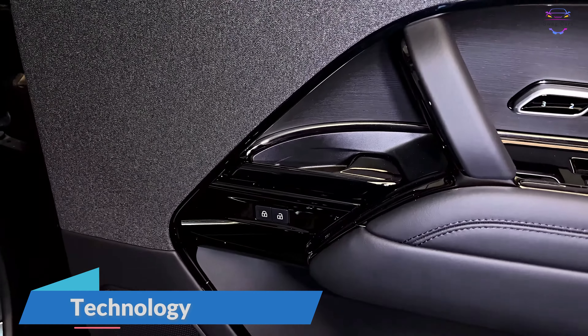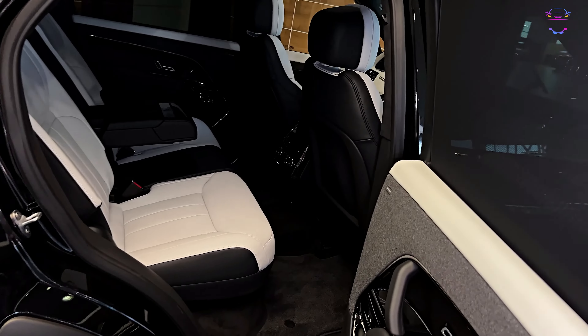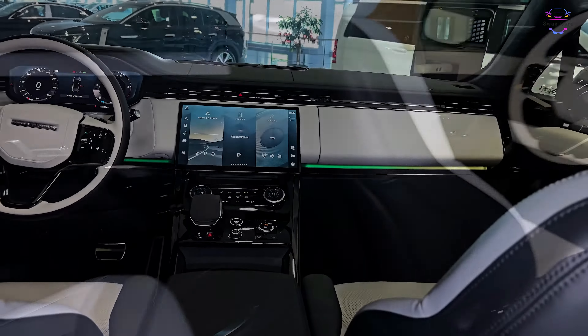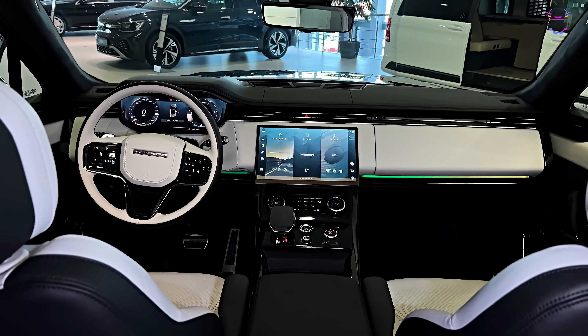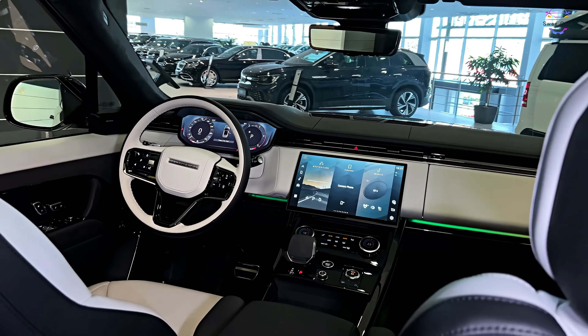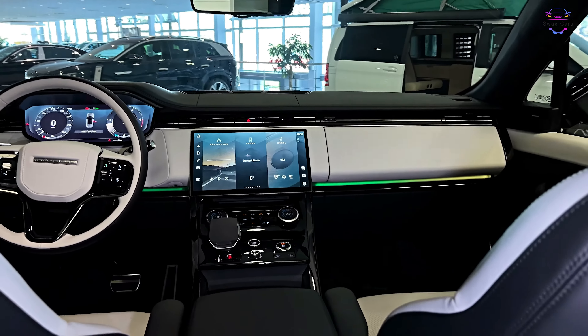The Touch Pro Duo infotainment system takes center stage, featuring dual 10-inch touch screens that control everything from navigation to climate settings. It's intuitive, responsive, and seamlessly integrates with your smartphone through Apple CarPlay and Android Auto. The Meridian Surround Sound System provides a concert-like audio experience, ensuring you enjoy your favorite tunes in crystal-clear quality.